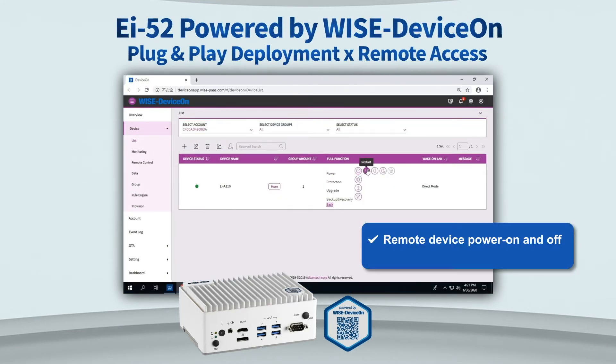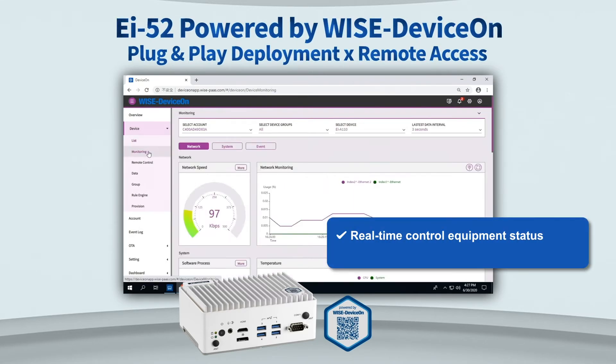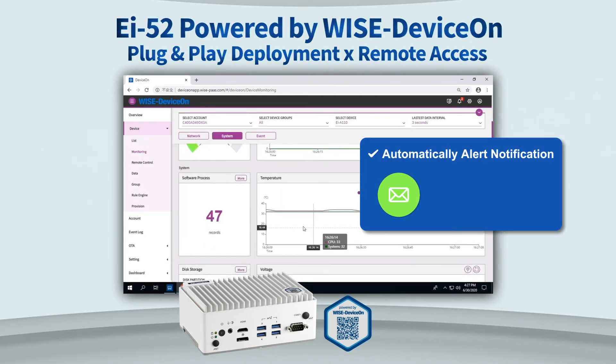Second, it supports remote device power on and off and device wake-up. Third, real-time control of equipment utilization rate, system temperature, and usage of application software. Fourth, it automatically sends alerts to the administrator's email account, mobile phone, or instant messaging software such as WeChat and Line.